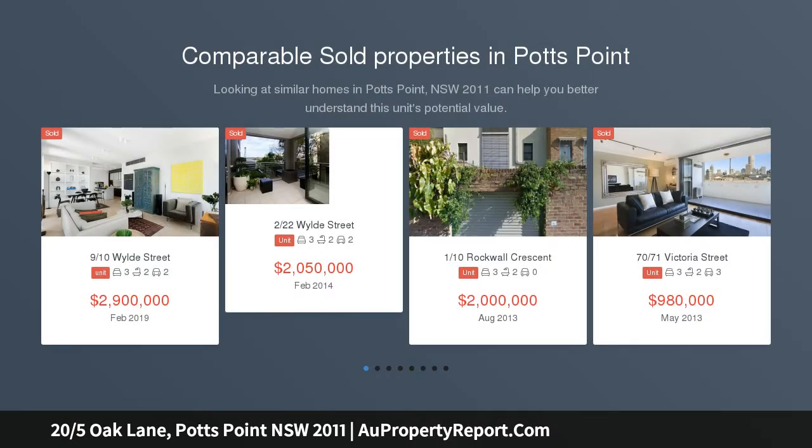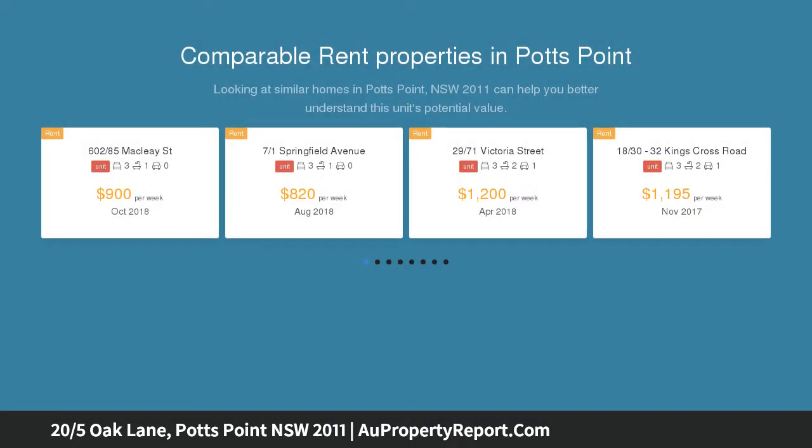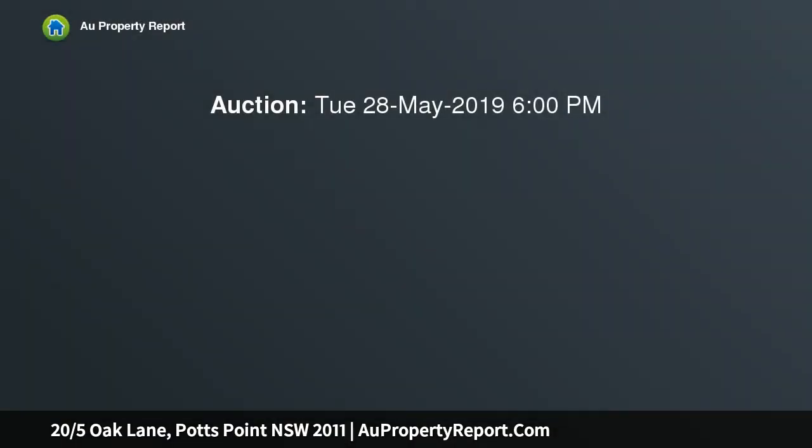In the ultimate lifestyle location, this bright and airy apartment is ideally situated on the top floor of the tightly held Stanford Hall Art Deco building, and on the doorstep of Potts Point's vibrant cafes, dining and shopping scene. It features a spacious single-level layout with good-quality finishes, lots of natural light and a versatile layout that can be reconfigured to suit requirements.